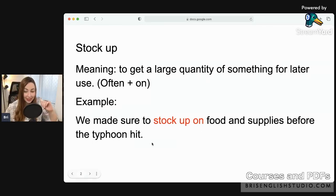Here is my example sentence: 'We made sure to stock up on food and supplies before the typhoon hit.' We knew the storm was going to come, so we needed lots of food, batteries, things like that. So buying a large quantity of something. Hello from Dallas, Texas! Nicaragua, Olivia — does everybody understand 'stock up'? You can try to make your own example sentence in the chat.